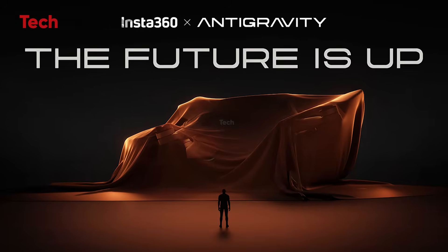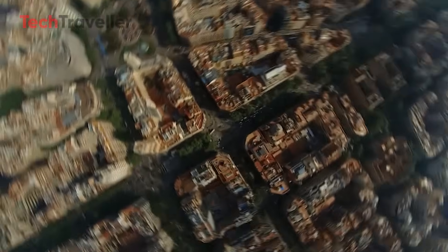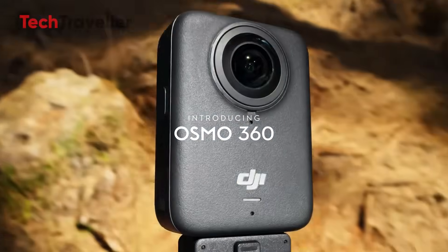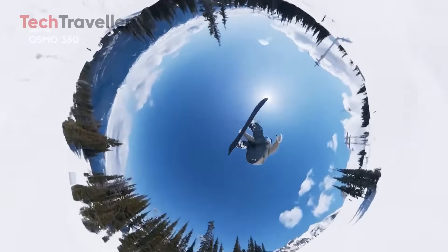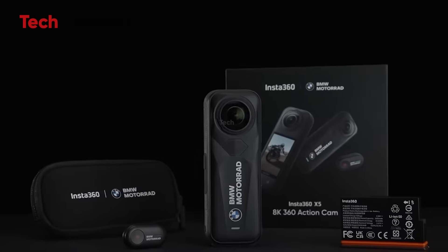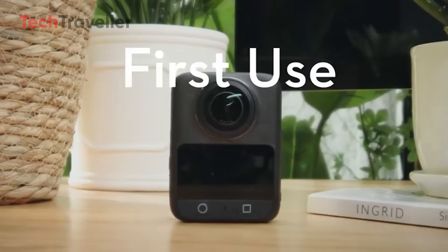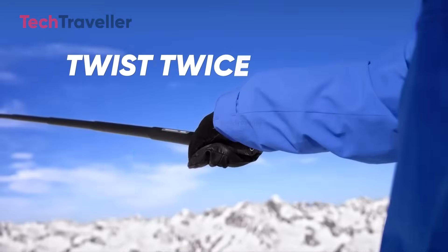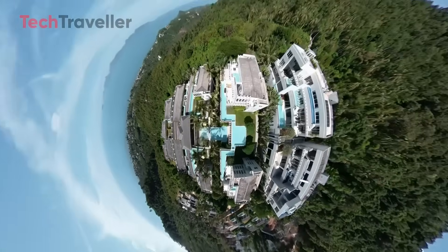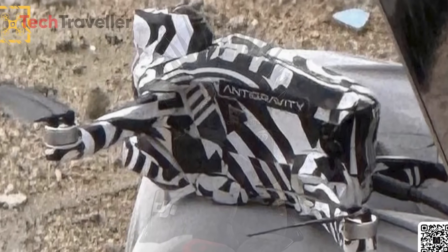Let's talk about how crazy this timing is. While Insta360 is busy taking flight with Anti-Gravity, DJI — yes, the Drone Kings — is about to drop its first ever 360-degree camera. It's like these two companies bumped into each other at CES and went, 'Hey, want to trade toys?' And honestly, we're here for this role reversal. It's like seeing your favorite pizza joint start selling tacos, and somehow they're amazing too. Anti-Gravity: built for creators, not pilots.